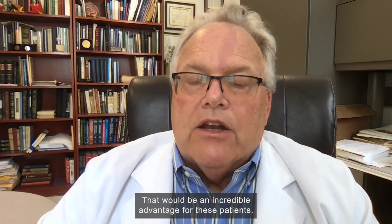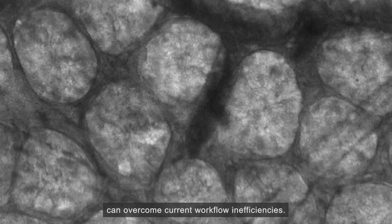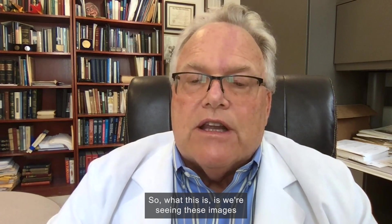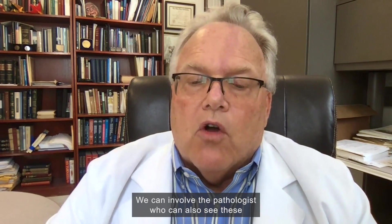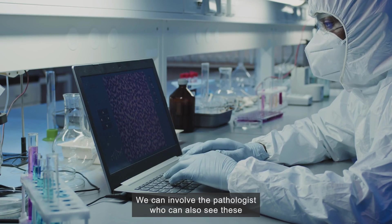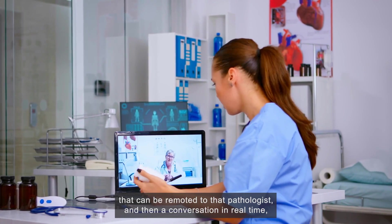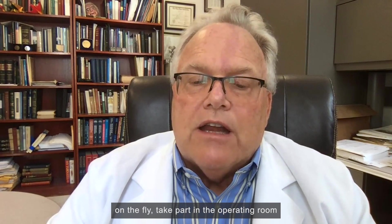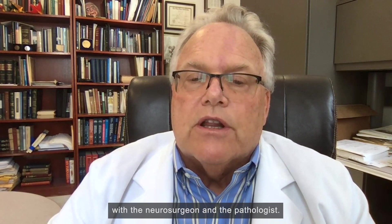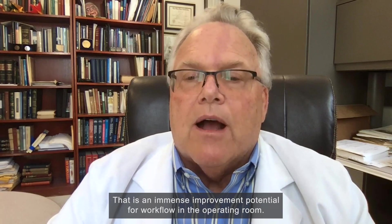'That would be an incredible advantage for these patients.' He adds that this live microscopic imaging technology can overcome current workflow inefficiencies: 'We're seeing images of this tissue on the fly in real time. We can involve the pathologist who can also see these tissue characteristics via digital images that can be remoted to that pathologist, and then a conversation in real time can take place in the operating room with the neurosurgeon and the pathologist. That is an immense improvement potential for workflow in the operating room.'